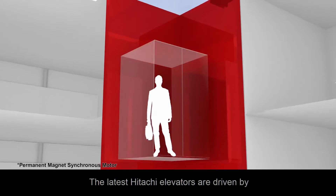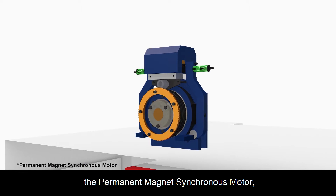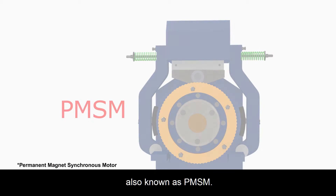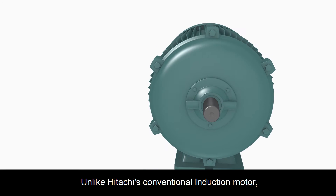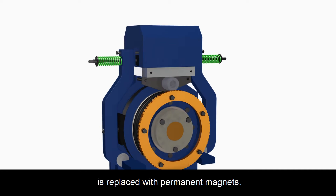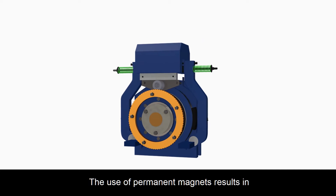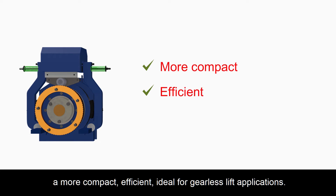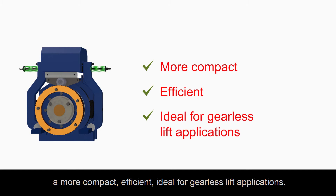The latest Hitachi elevators are driven by the permanent magnet synchronous motor, also known as PMSM. Unlike Hitachi's conventional induction motor, the rotor winding in PMSM is replaced with permanent magnets. The use of permanent magnets results in a more compact, efficient design, ideal for gearless lift applications.